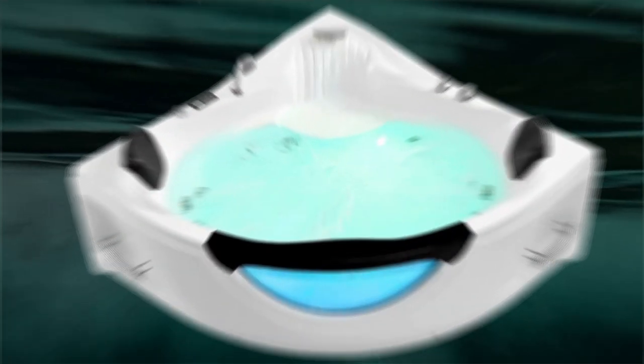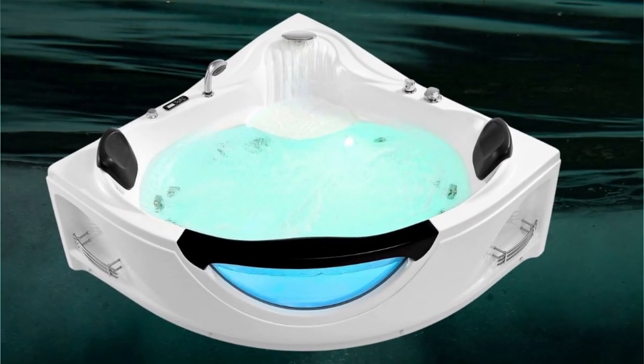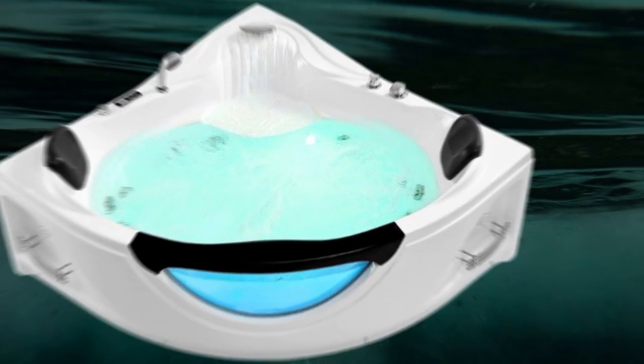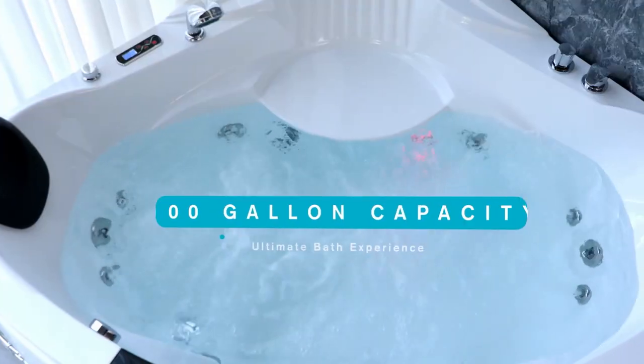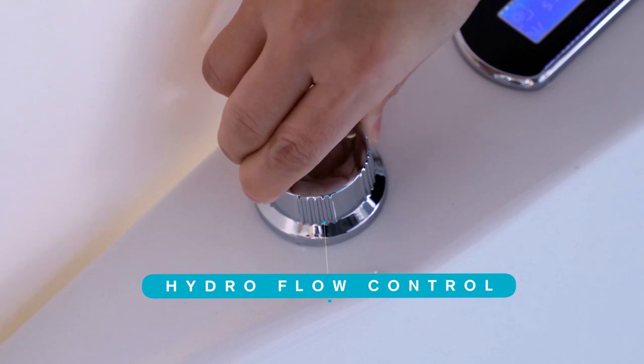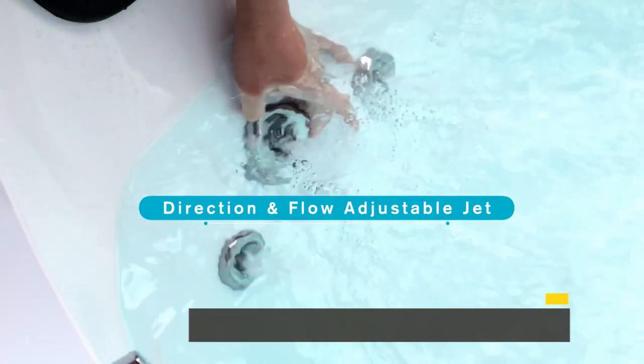The inline heater feature ensures that the water temperature remains between 96.8 degrees Fahrenheit and 104 degrees Fahrenheit, creating a warm and inviting environment for your bathing experience. Especially beneficial during colder months, the heater adds an extra layer of comfort to your hydromassage sessions.